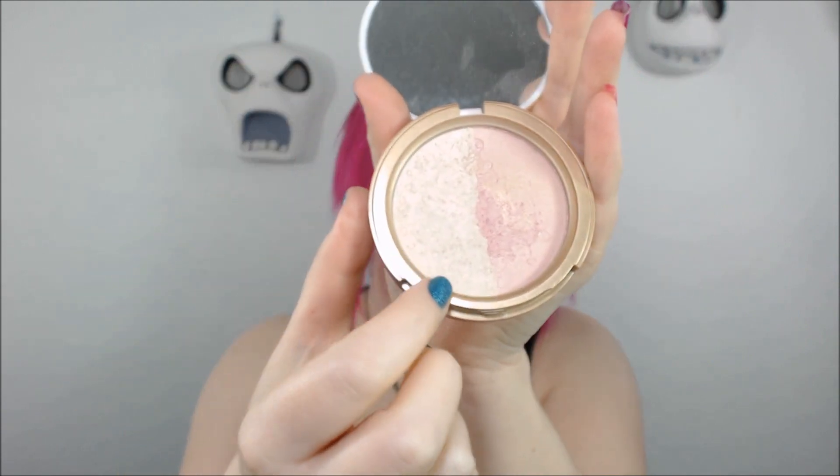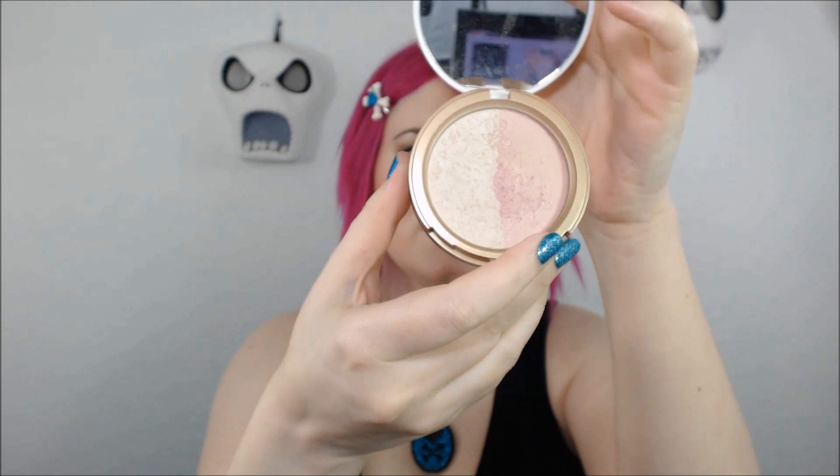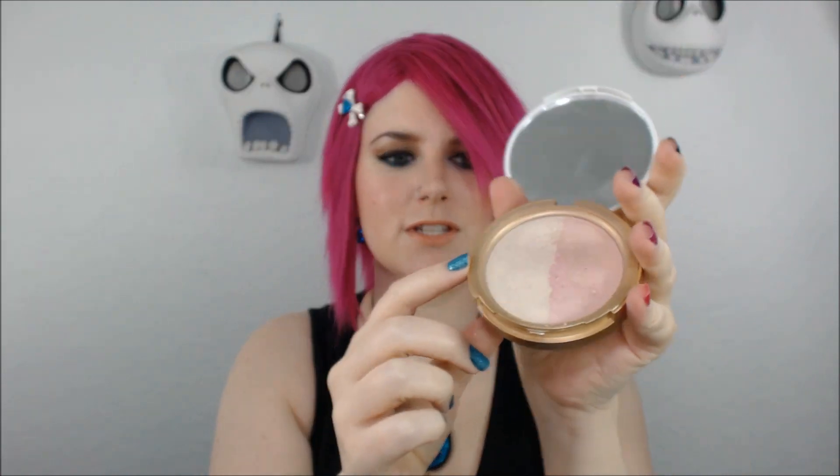Next we have the Too Faced Candlelight Glow Duo. This has been my perfect highlighter for close to two years. I don't use it every time I highlight, but I use it a lot and you can see I've made quite a dent in it. You get a lot of product — it's 0.35 oz — and I love the packaging. It's really cute, gold, and the color works really well with my complexion.